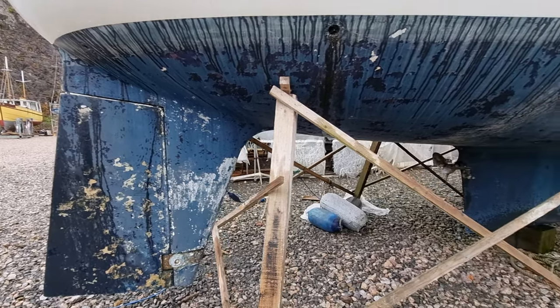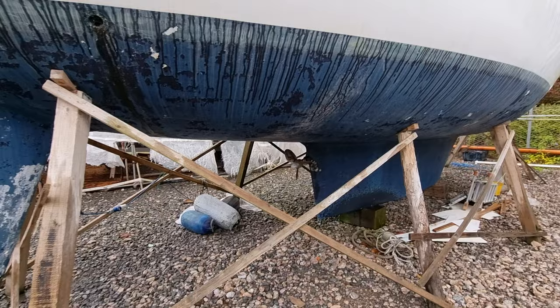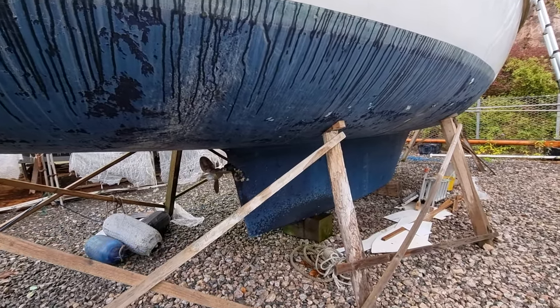Hi everybody, this is Jason for Boatshed Torbay. Today we're looking at this Tanton 43 that we have listed here in the Torbay area.